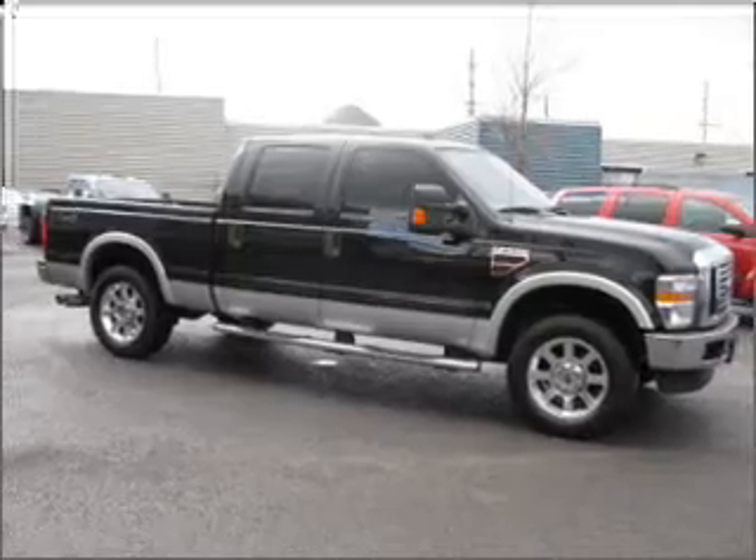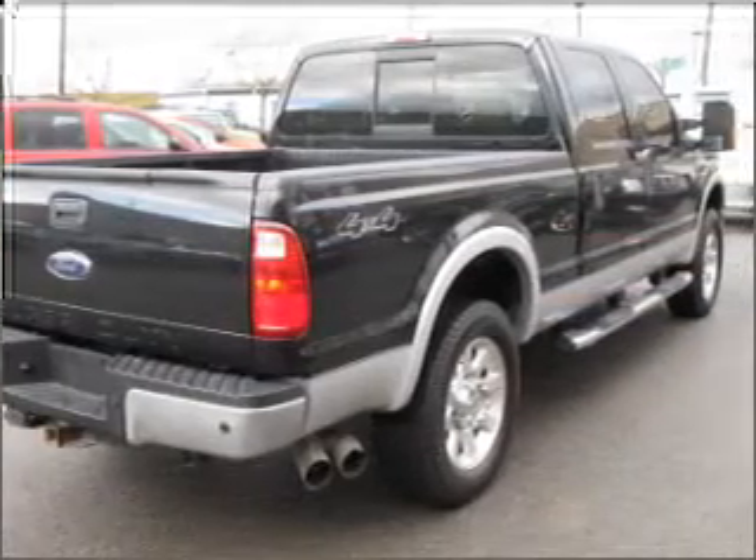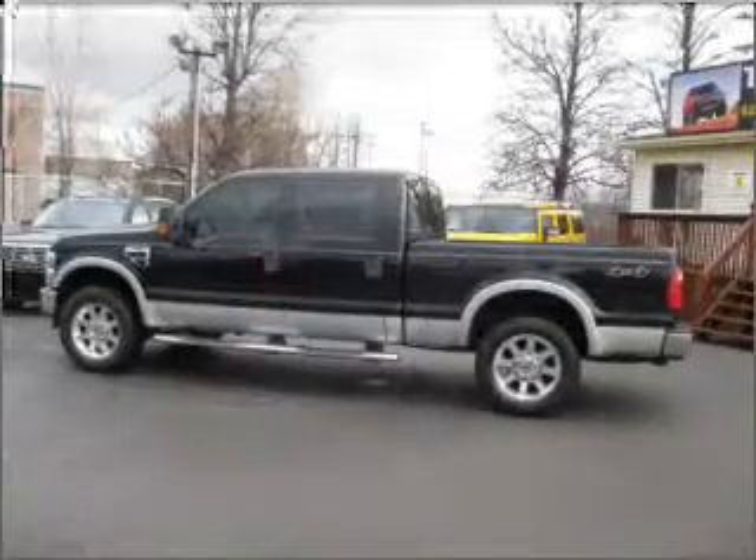Find your way easily with the included navigation system. Stand out from the crowd with premium wheels. The anti-lock braking system will keep you safe on the road.